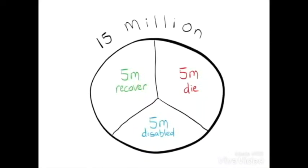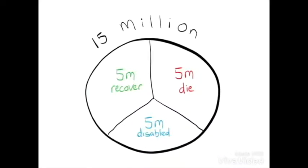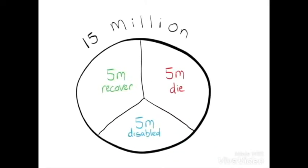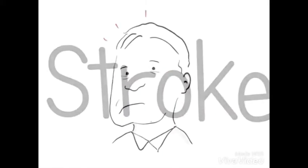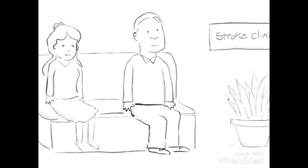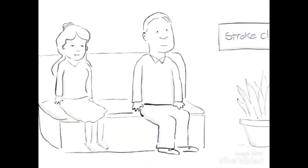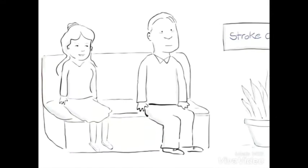Every year, over 15 million people worldwide have a stroke. As a result, 5 million are left disabled and another 5 million die. The word stroke comes from the idea of receiving a strike or a blow, as strokes occur quickly and unexpectedly. While strokes most often target people over the age of 65, they can occur in young people as well.